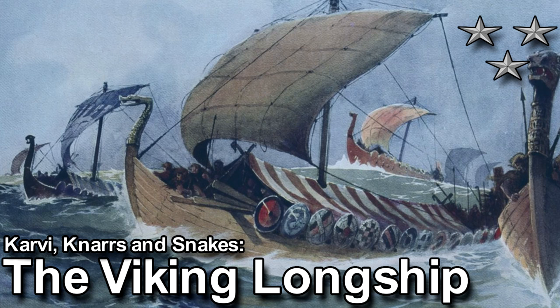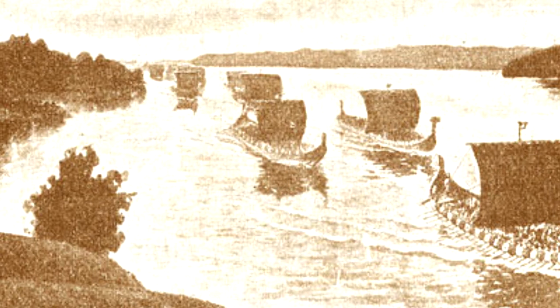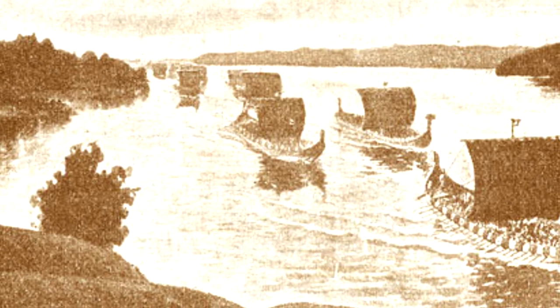In the last video about Viking ships, we discussed the basic construction of the longship and its different types. In this video we'll be taking a look at how life was like aboard one of these vessels.